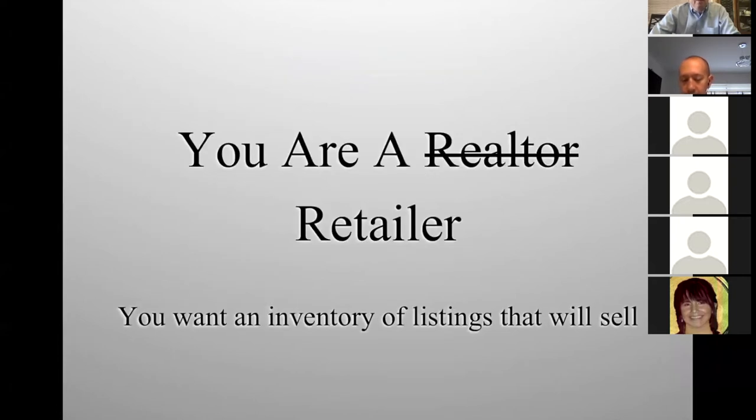You are a retailer. A retailer is like a store owner — in their store they have merchandise, things they want to sell. They want merchandise that's going to move, that's going to sell. The one thing a retailer hates is getting out the feather duster and dusting off their merchandise, because that means it is not selling. Your merchandise is listings. You want listings that are going to sell, that people are going to buy. You don't want a listing sitting there for a year and a half because you don't get paid.